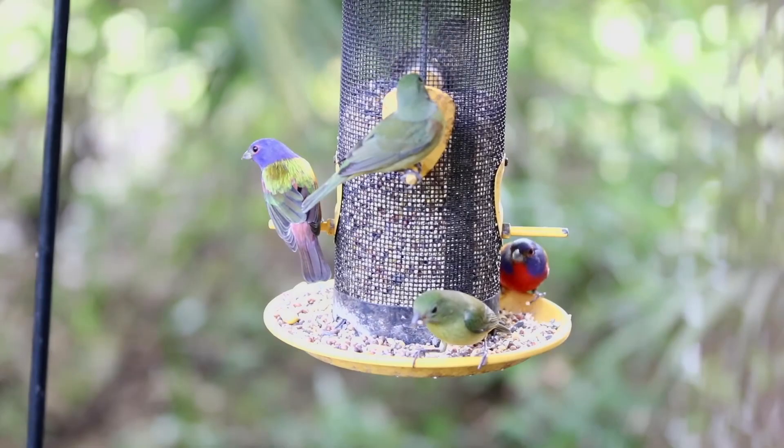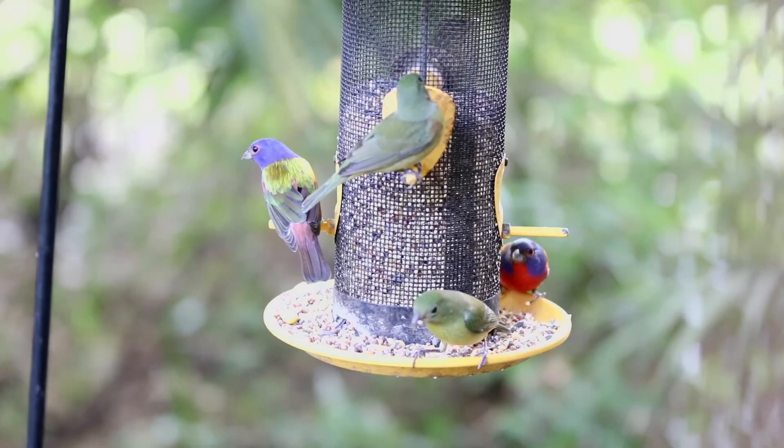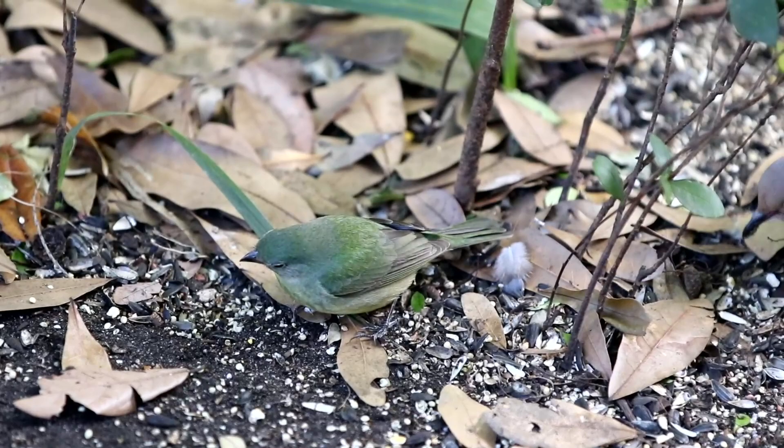We filmed these birds at the Merritt Wildlife Refuge in Cape Canaveral, Florida. I hope you can get out and see some of these beautiful birds, hopefully in your backyard. Jeffrey Smith, thank you.